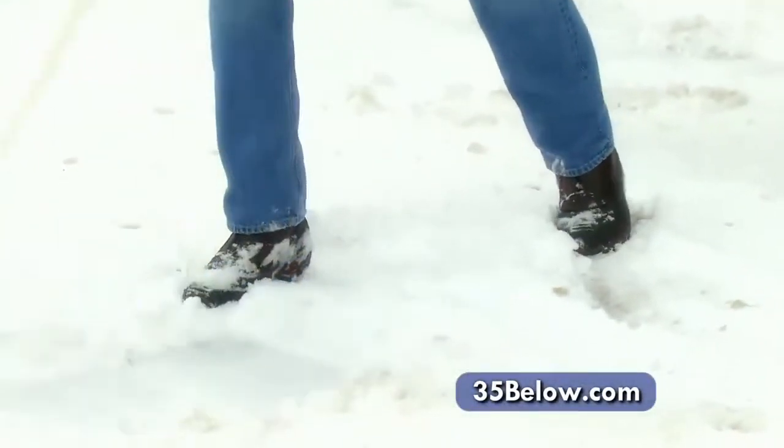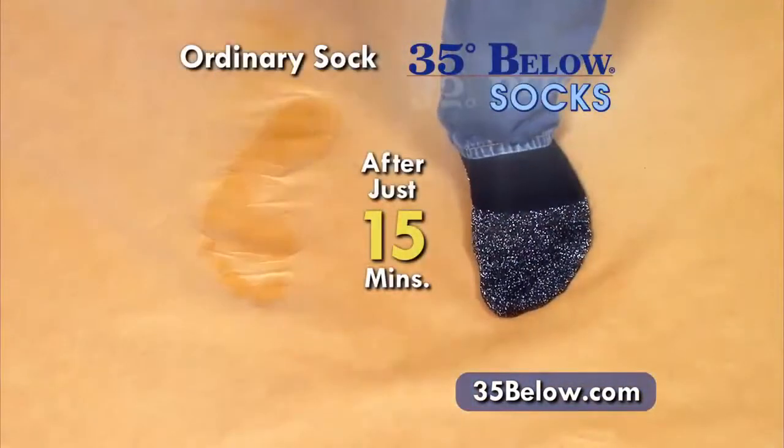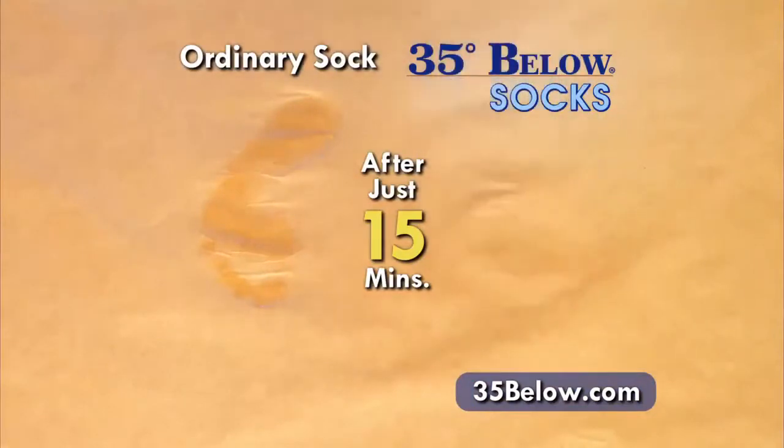After just 15 minutes of working in insulated boots, the heavy sock is already moist, but the 35 Below sock stays dry.